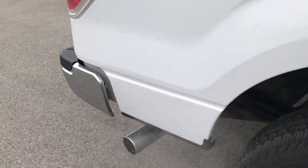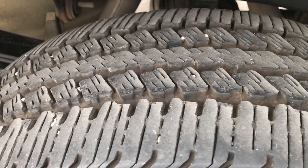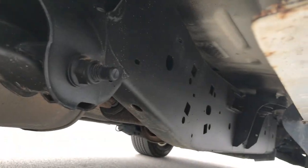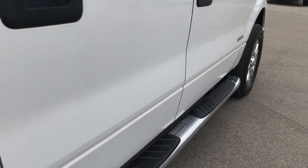It has the chrome-tipped exhaust. The back rim is in excellent condition, and the back tires have just as much tread as the front tires. You can see the frame and underbody — it's in really nice condition all the way underneath. It has factory chrome step bars.